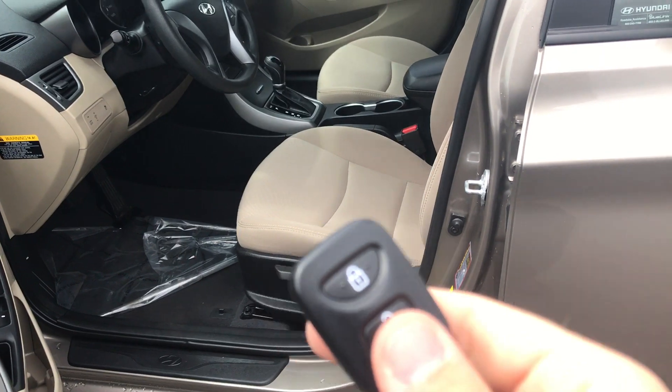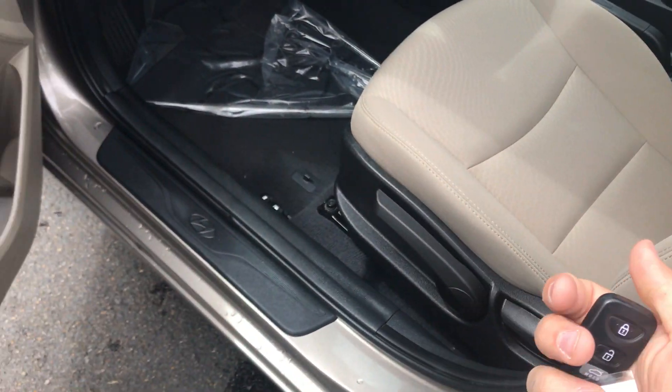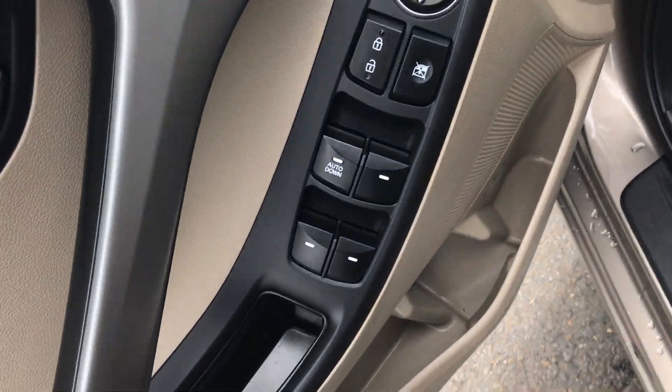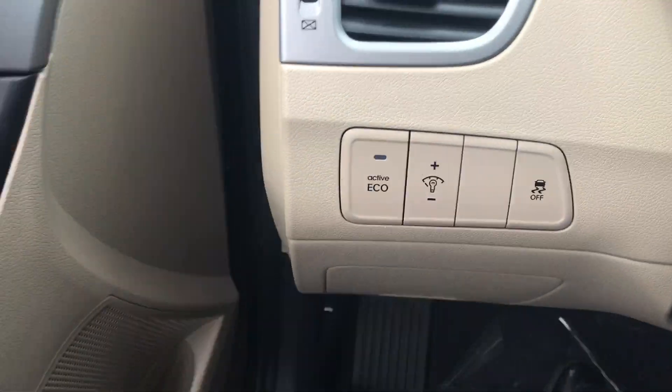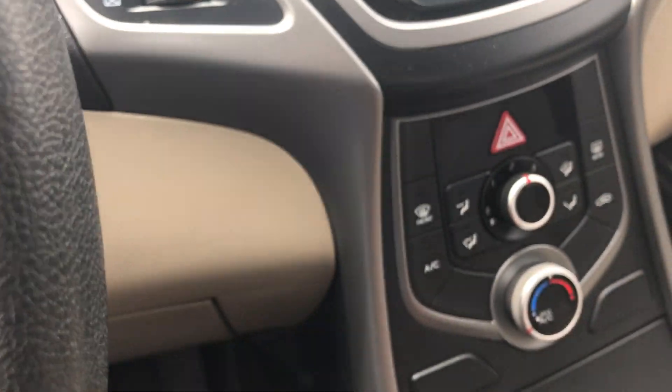As far as features are concerned, it does have keyless entry. That's going to be a six-way adjustable seat, so it can move up and down. Looks like you have power windows and power door locks. Right here, that is going to be traction control and active eco, which will help you get a little bit better mileage depending on how you drive.